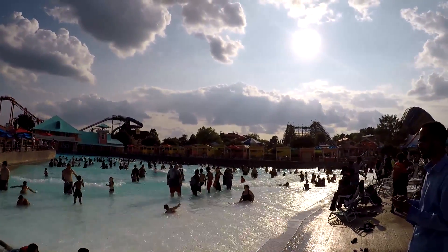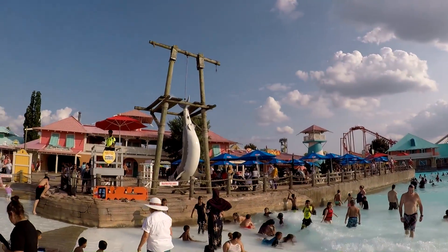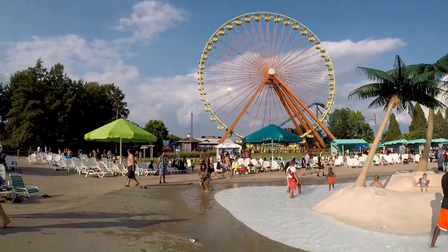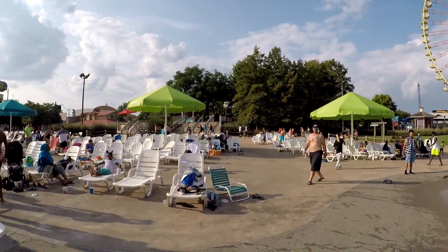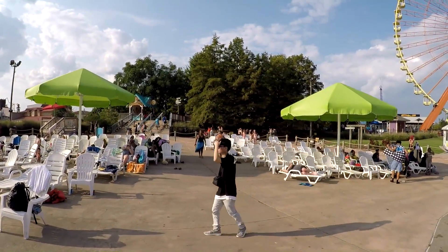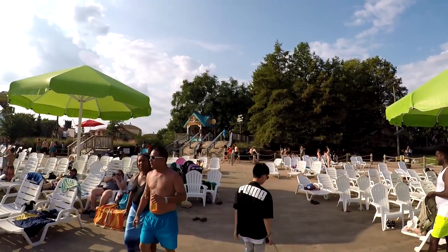We've now walked all the way around — from the right side, past the water coaster in the back, all the way around to the left side ending at the pink building. The Ferris wheel is visible again, and the steps ahead take us back to the other side of the park. It's actually a nice loop all the way around. That was the walk around of Hurricane Bay at Kentucky Kingdom — hope you enjoyed it, please like and subscribe, and we'll see you on the next video!